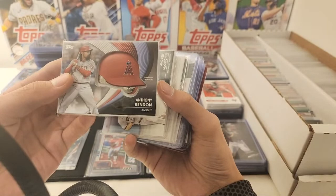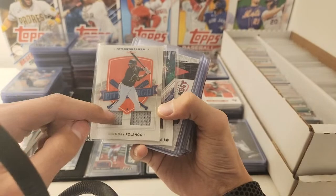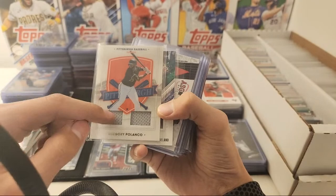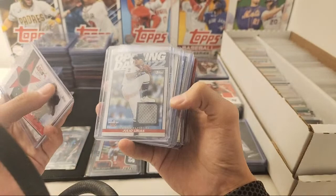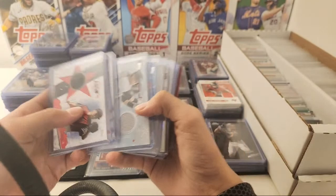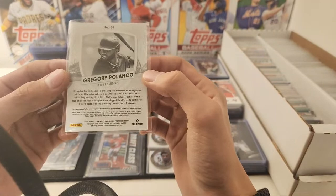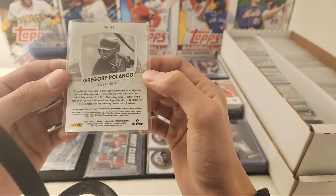Here's an Anthony Rendon Helmet, Andrew McCutcheon Helmet Relic — the manufactured ones. Gregory Polanco Dual Relic from Chronicles. Daniel Johnson Dual Relic from Diamond Kings. Masahiro Tanaka All-Star Game Relic. Julio Orias Relic from Opening Day. Luis Robert Major League Material Relic. Clint Frazier Relic. Gregory Polanco from Chronicles — Dual Relic from Chronicles.